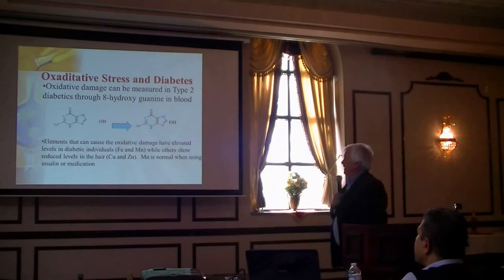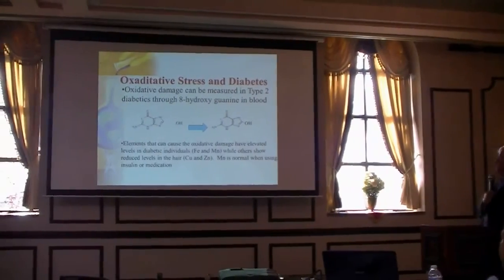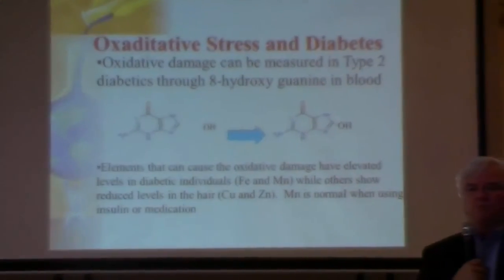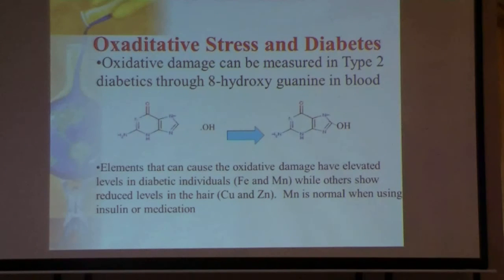In type 2 diabetes, you can measure oxidative stress damage. Guanine — one of the four building blocks of DNA base pairs — when attacked by the hydroxyl free radical produces 8-hydroxy guanine, which is measurable in the blood of diabetics. This shows oxidative stress is happening, and you're causing measurable DNA damage. Imagine if that's happening to guanine, it's happening throughout DNA.